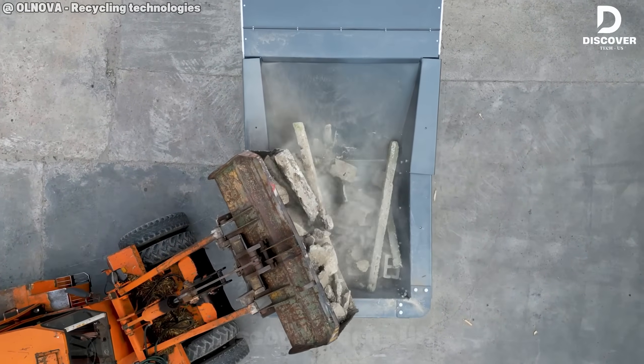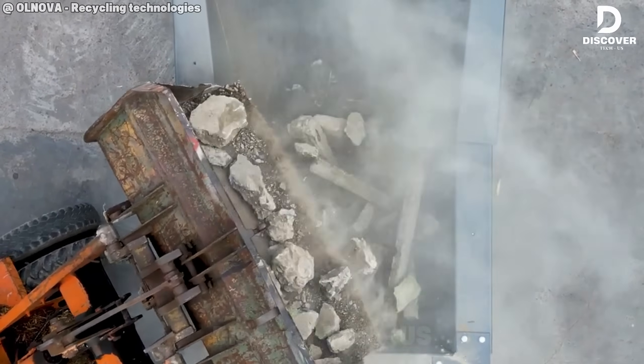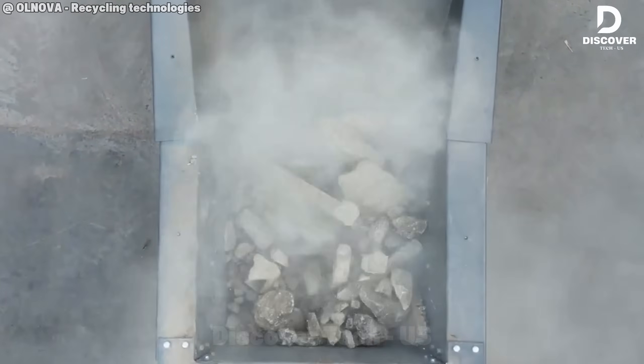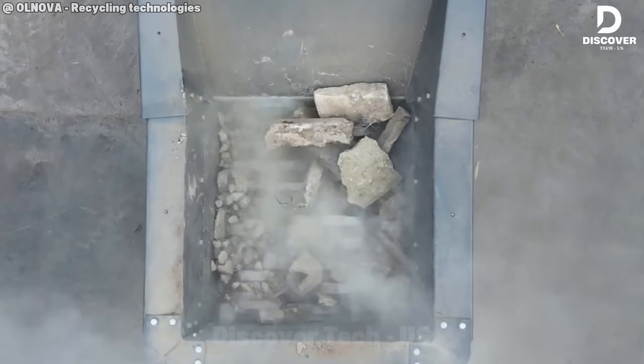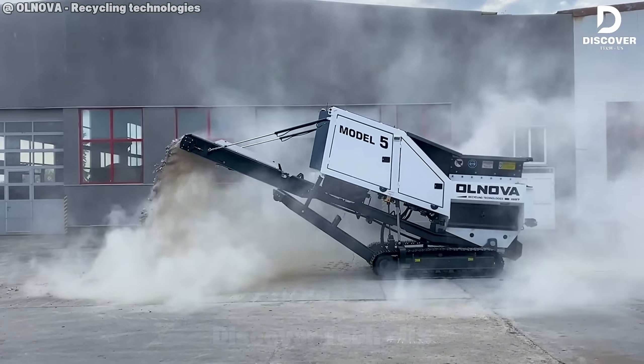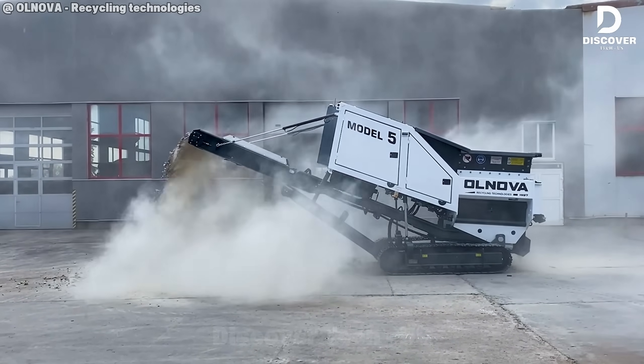Don't let its size fool you. Model 5 delivers impressive performance with its 129-kilowatt Volvo Penton engine. Designed for mobility, it handles heavy-duty workloads with ease across job sites and urban recycling yards. Compact, efficient, and built for results.